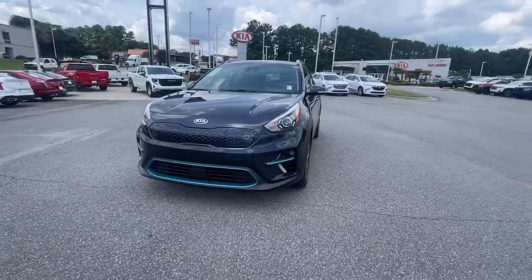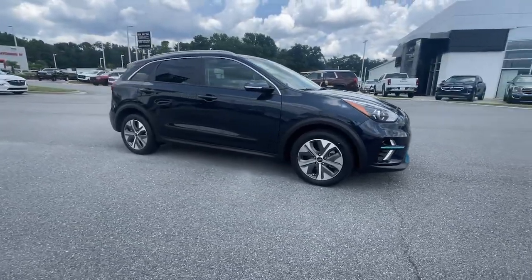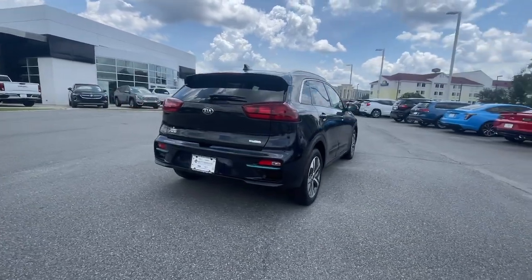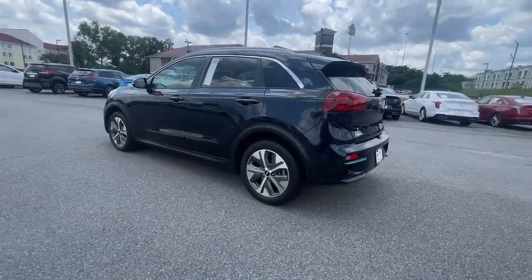Looking for your dream car? It could be the 2020 Kia Niro. With less than 35,000 miles on it, face the future with confidence in this striking Niro, the hybrid crossover that prioritizes style, passenger comfort, and fuel efficiency.